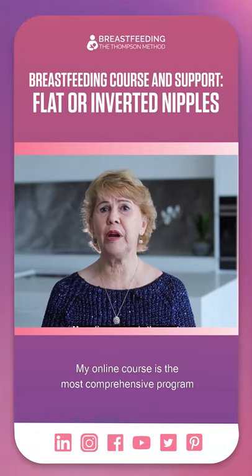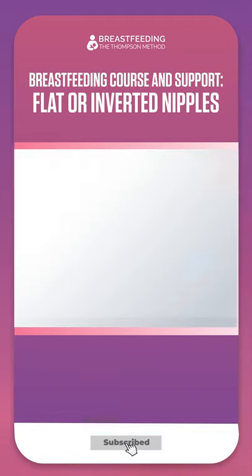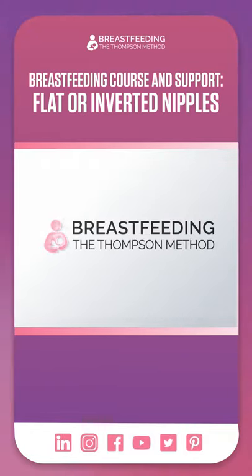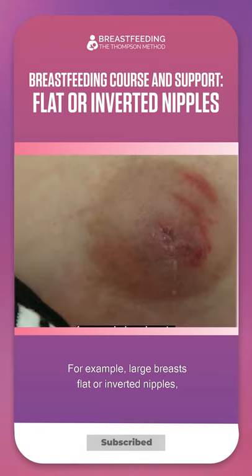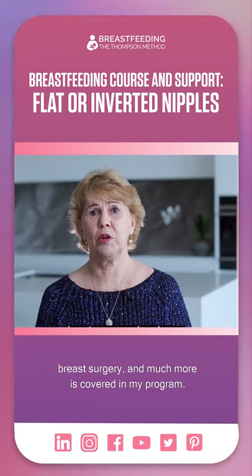This online course is the most comprehensive program available where you'll learn the Thompson Method. Whatever your unique circumstances are — for example, large breasts, flat or inverted nipples, breast surgery, and much more — is covered in my program.